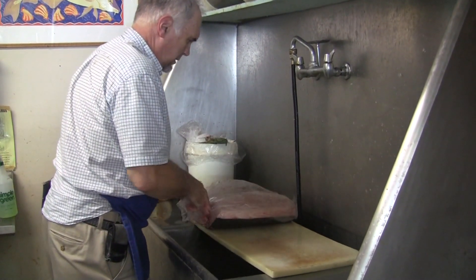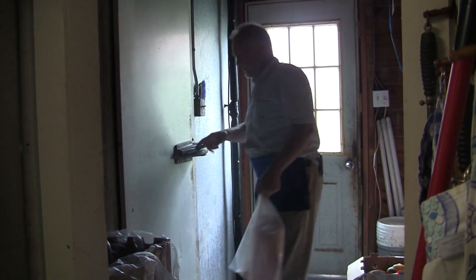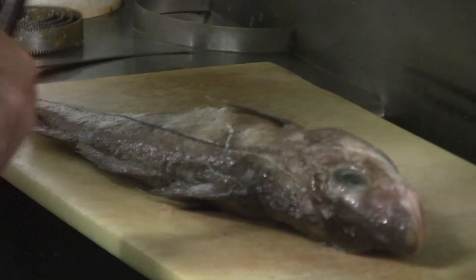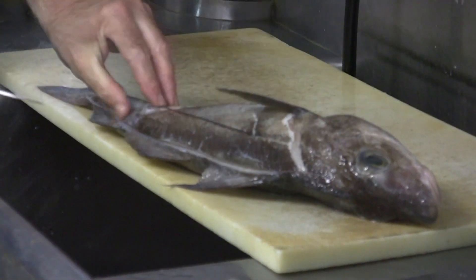How long can you keep going with one fish usually? Swordfish has a heck of a good shelf life. But that should be gone by Friday and I'll have to get another chunk probably. That's a staple of this business — at least it was a generation ago. Everybody ate haddock.